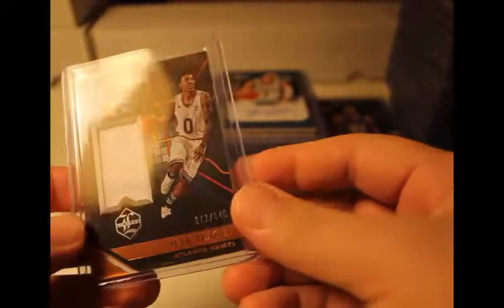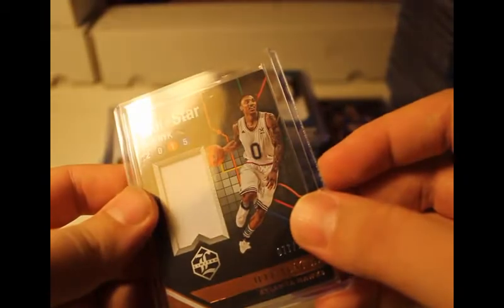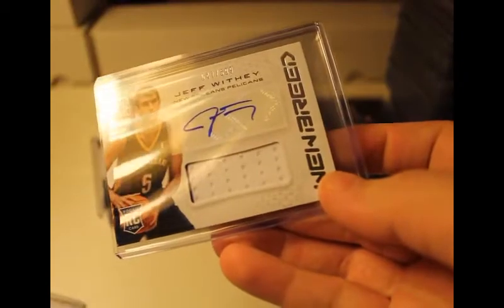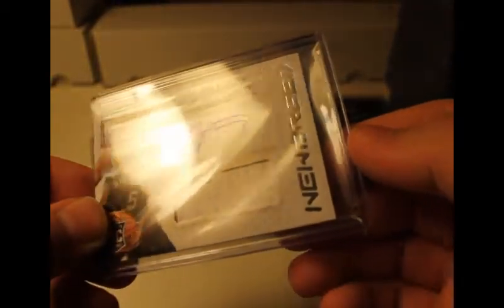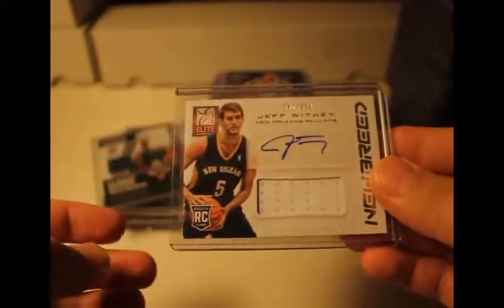This is a jumbo patch numbered to 149 — Jeff T. — another jersey material. This one looks pretty cool and was part of, well I thought it was the All-Star game but it wasn't. Auto of Jeff Whitey, out of 599 — so it's a high number — got the jersey here, part of the Elite series 2013-2014 Panini rookie.